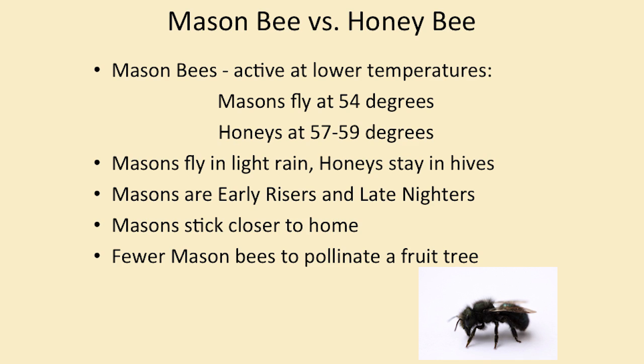Mason bees are really hard workers. They are early risers — they'll get up in the morning and work all day until nighttime. The honey bees don't want to get up early or stay up late; they have other things to do in the hive. Mason bees also stick closer to home — they're not going to fly away. It doesn't take as many mason bees to pollinate a fruit tree as it does honey bees.